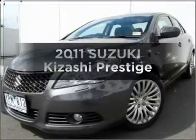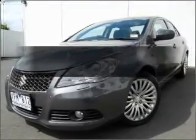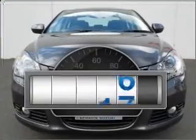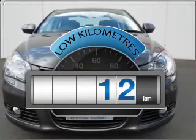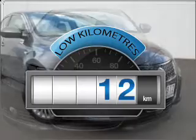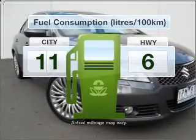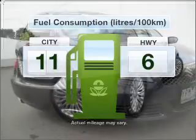Searching for a 2011 Suzuki Kizashi? This is the vehicle you've been looking for. A low odometer reading is a great benefit amongst many others with this vehicle. Make fewer trips to the service station when driving this fuel efficient vehicle.